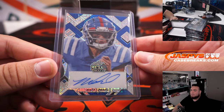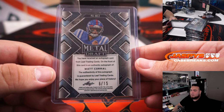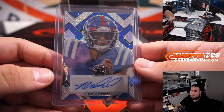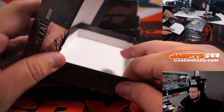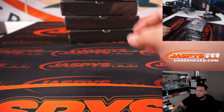And then last one in the first box — a little Matt Corral, 6 out of 15. Letter M, that is going to Adam Coverman. And again guys, that's just one box — four more to go.